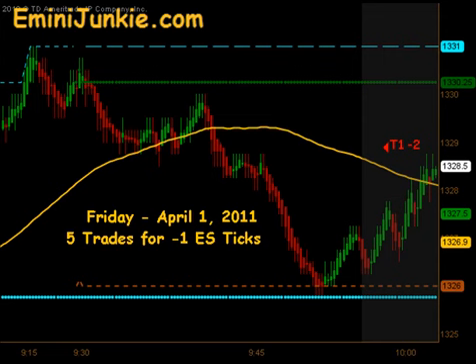Today we have a total of 5 executable trade signals for a max potential of minus 1 ES ticks. This video is for educational purposes only, intended to highlight our high probability trade setups and give you a feel for the quantity of trades taken each trading day using this approach. A full trading plan and daily live trading room can be accessed at eMiniJunkie.com.